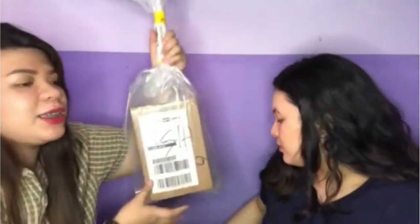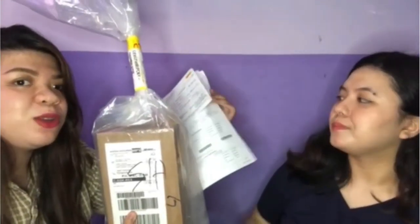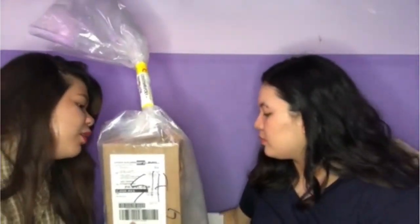This packaging is from DHL. Even the plastic stuff. It comes with a receipt — marami siyang pages kasi maraming customs yung pinagdaanan: customs sa US, customs dito sa Philippines, and all the waybill stuff. Also, they have an official receipt.